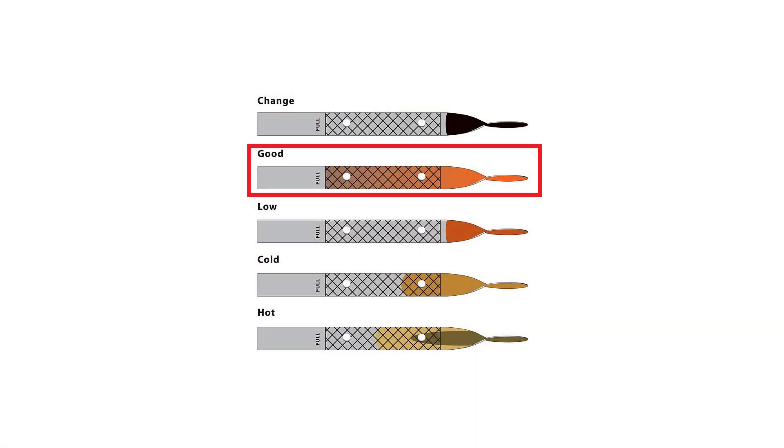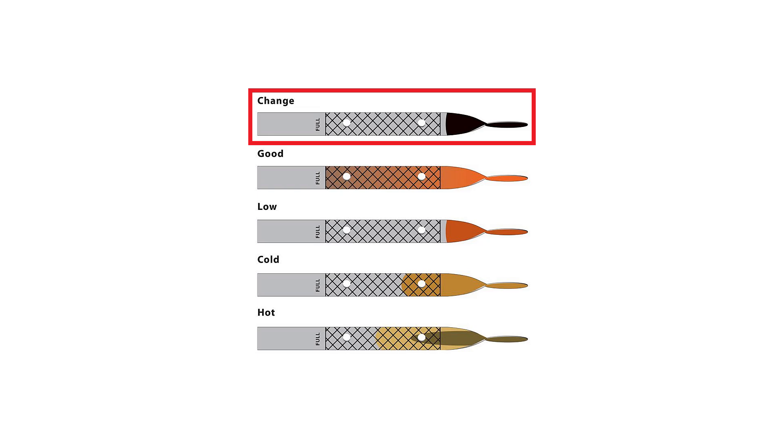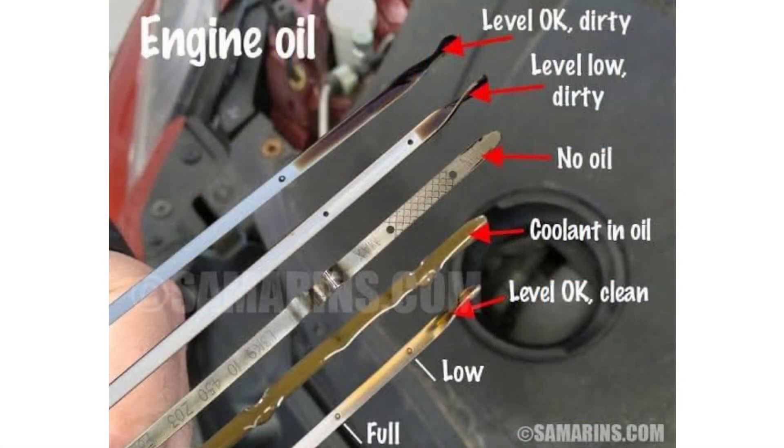Number one, we have dark, dirty oil. Most oil should have a nice amber color when it is fresh and new, and over time as that becomes contaminated and loses some of its lubricating ability, the oil will turn to a much darker and dirtier color, which ultimately indicates that the oil is contaminated and no longer providing proper and ideal lubrication for your engine. So if you check the dipstick and you notice that it's a dark color or looks dirty, that's a very good sign that it is time to change your engine oil as soon as possible.